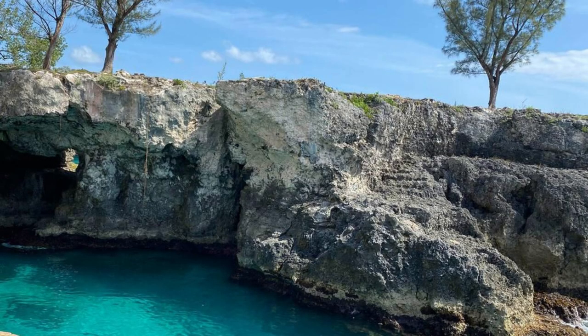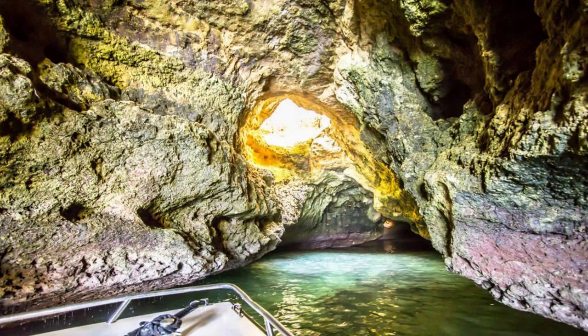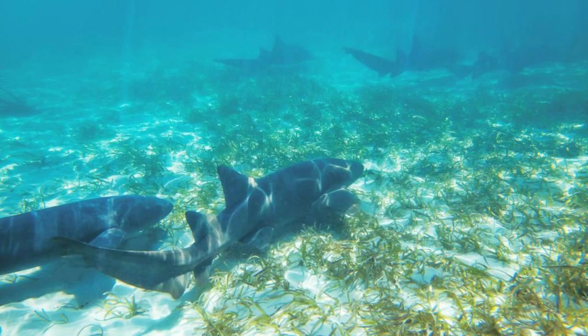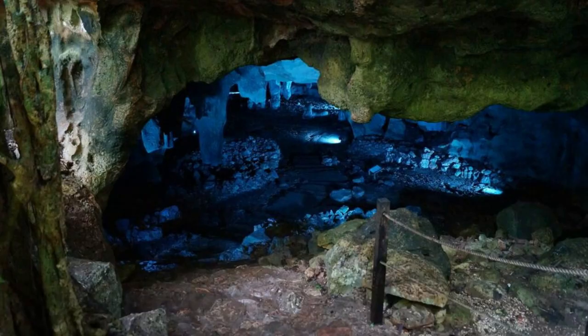Thunderball Grotto. Experience the magic of Thunderball Grotto, a natural sea cave made famous by the James Bond film Thunderball. Snorkel through its underwater chambers, illuminated by shafts of sunlight that create a kaleidoscope of colors. Swim alongside tropical fish, coral formations, and even friendly nurse sharks in this surreal underwater wonderland. Thunderball Grotto is a must-see attraction for movie buffs and nature enthusiasts.